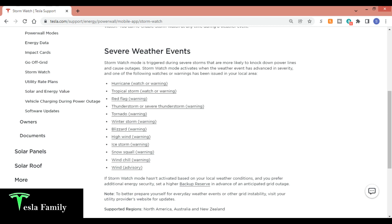Additional triggers include a blizzard warning, a high wind warning, an ice storm warning, a snow squall warning, a wind chill warning, and a wind advisory. Wind advisories are actually quite common in many places across the U.S., so I'm actually pretty curious why Tesla added wind advisory to trigger Stormwatch mode.